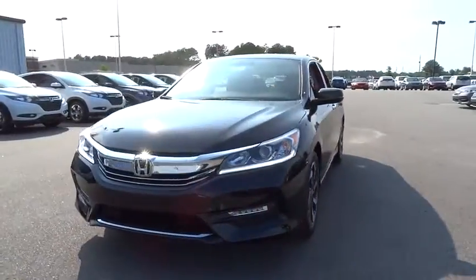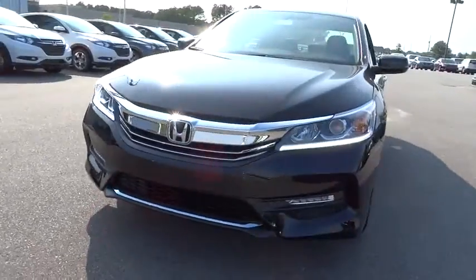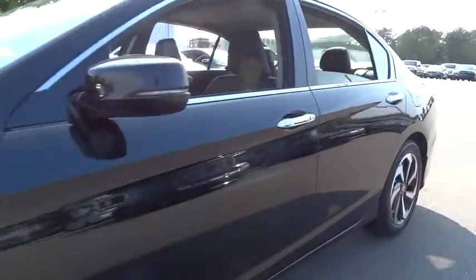Driver lumbar. ABS four-wheel. Front floor mats. Aluminum wheels. Four-wheel disc brakes. Cruise control. Rear defrost. Front wheel drive.